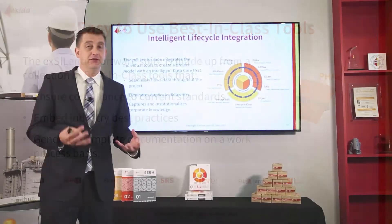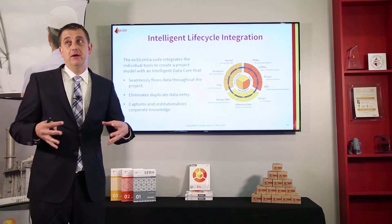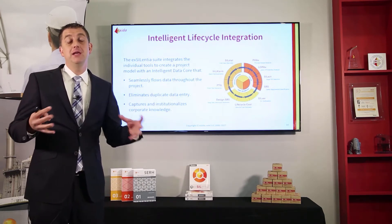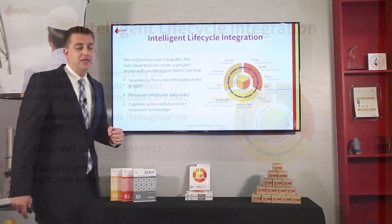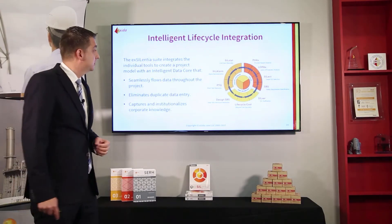All these tools are available as individual modules, but the beauty of the Excelentia software doesn't start until you use all the modules together and integrate the entire lifecycle. Your FAQS data automatically flows into your layer of protection analysis. Your LOPA information automatically flows to SIL selection and safety requirements specification. Your safety requirements flow to SIL verification, lifecycle cost evaluation, design SRS, and detailed design requirements. Those feed into your proof test generator, alarm rationalization, and ultimately all conceptual design flows into the operational database in SILstat.